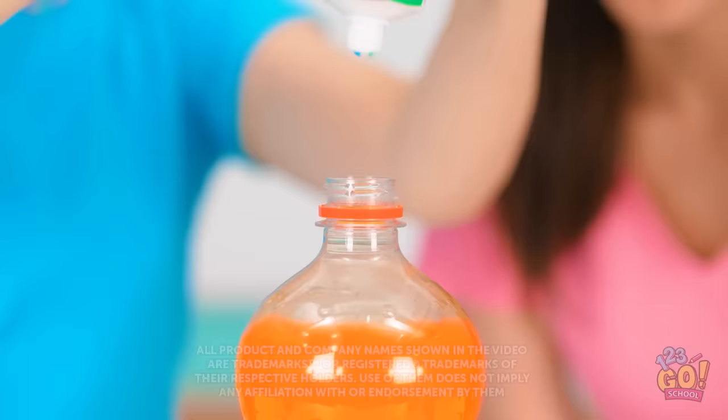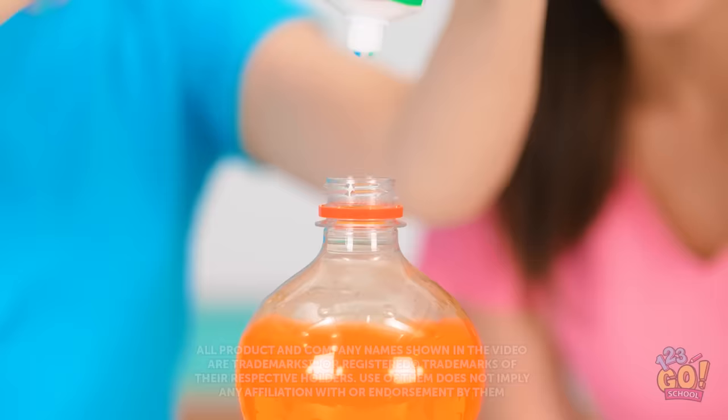Time to squeeze the toothpaste into the soda! Let's see what it does! No way — that's so amazing!